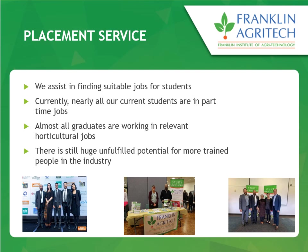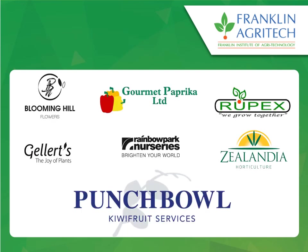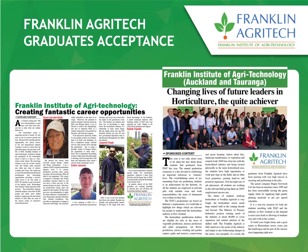Franklin AgriTech is part of Rupex GrowTech, a leading seedling production nursery in the area that has been here for over 20 years. Because of that, Franklin AgriTech has strong ties within the industry and links with a lot of growers and local producers. We have strong placement eligibility — our students are always needed in the industry and industry contacts us. Industries associated with Franklin AgriTech include Blooming Hill, Gallaud, and Government Paprika, and we can facilitate placements from time to time. There is good demand for graduates from AgriTech and people are well appreciated when they go into the industry.